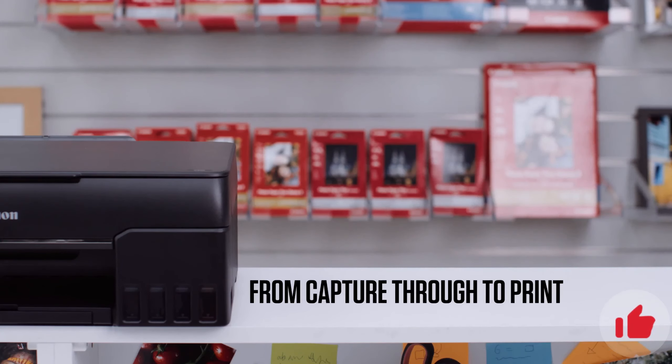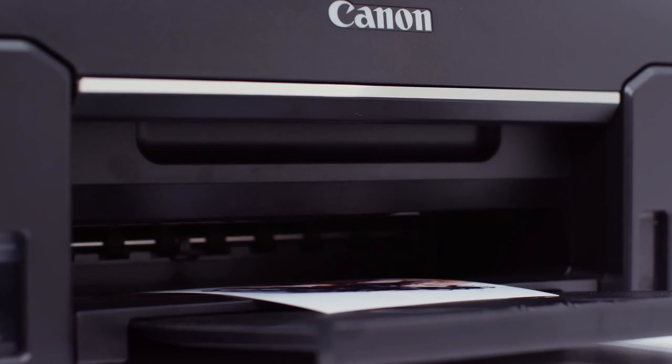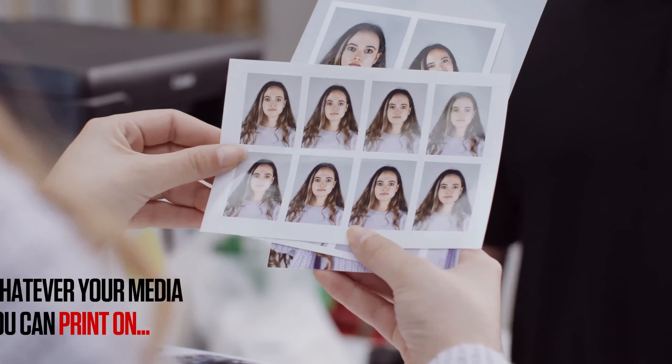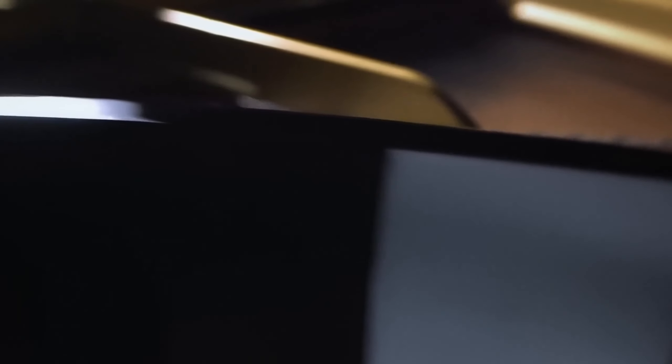With its six-color Chromalife ink system, the G650 produces vibrant and lifelike prints that encapsulate the essence of your captured moments. Thanks to its large ink tank capacity, you can embark on extended printing sessions without the worry of running out of ink. The Canon PIXMA G650's commitment to professional quality makes it an essential tool for photographers who seek to transform their digital creations into tangible masterpieces.